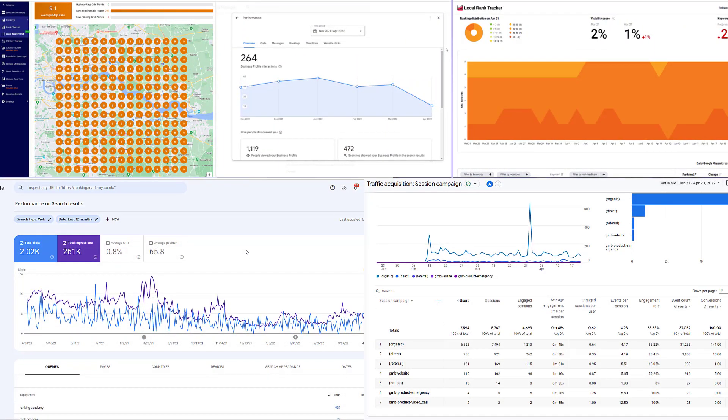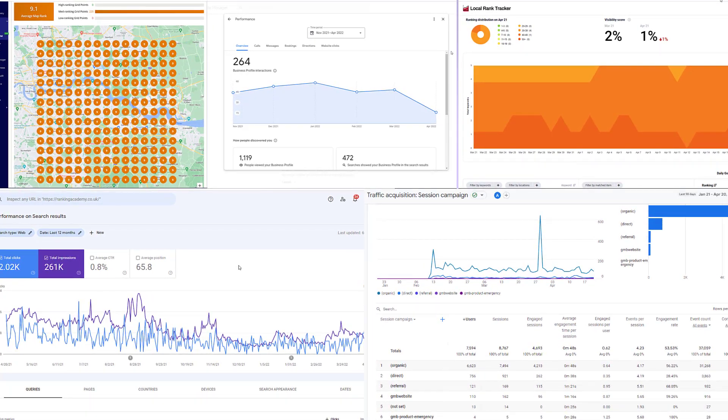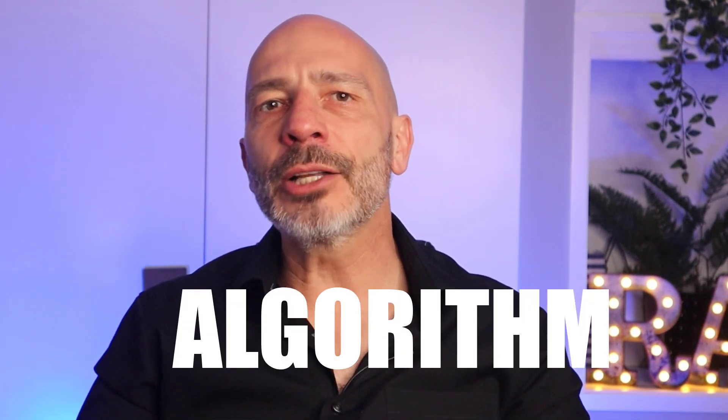If an algorithm update was the root cause of your problem, dig deeper into your data to find out which keywords have been affected most in both organic and map results, and how it impacted your traffic and leads. As a result, you might need to update your web pages that used to rank high with more quality content, or even create new pages to target additional keywords. Trying to get more external links pointing to your site might also be a good idea.